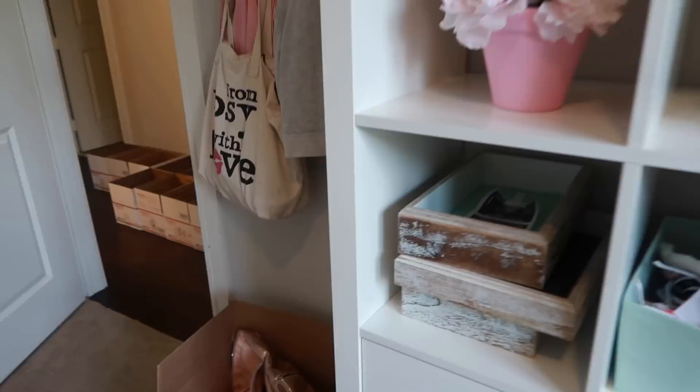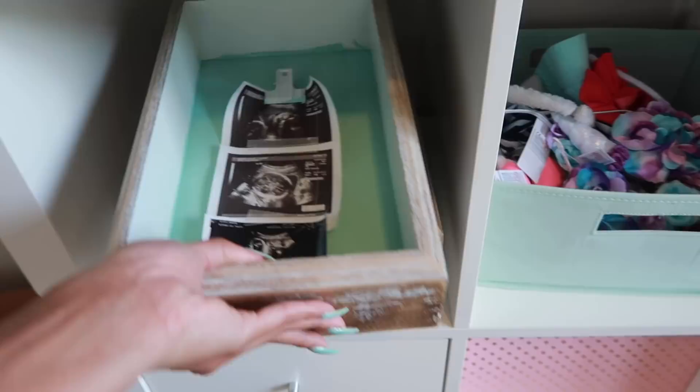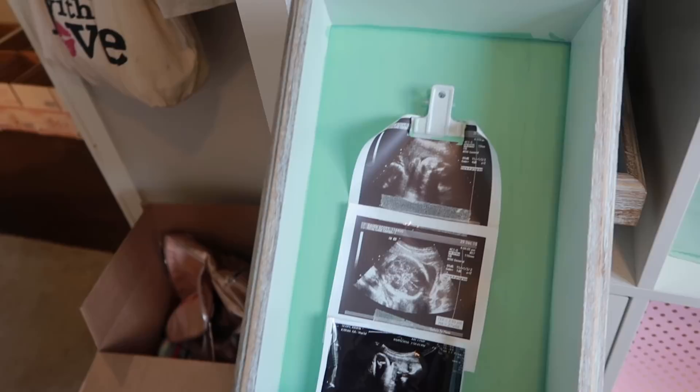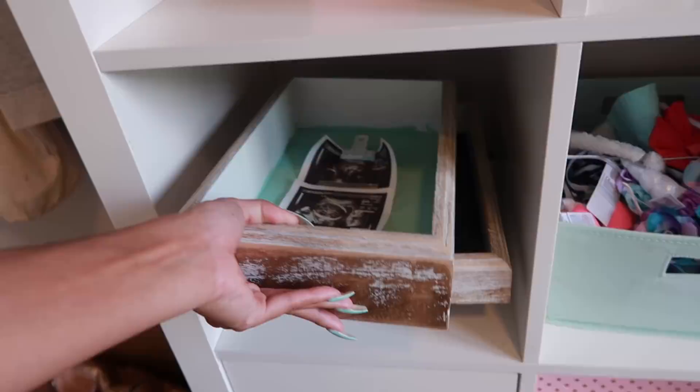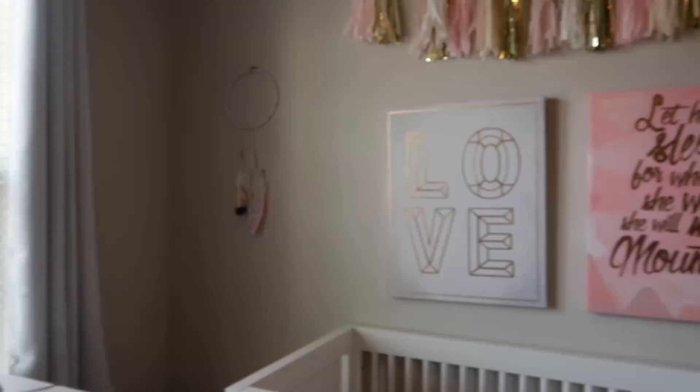I also have these little shadow box things which I never ended up hanging on the wall when I moved in here. These were in her original nursery and I clipped some of her ultrasound pictures to them. One says 'sweet dreams' — there are three of them. I was going to put them over here on the wall but just never did. These are a little DIY from the original nursery video — these little dream catchers.